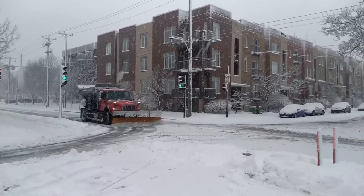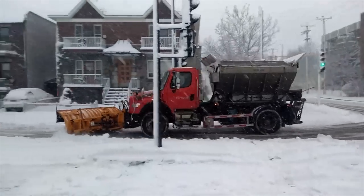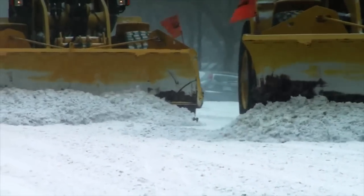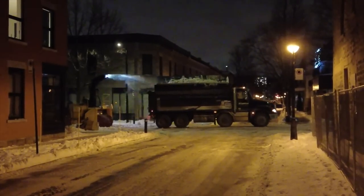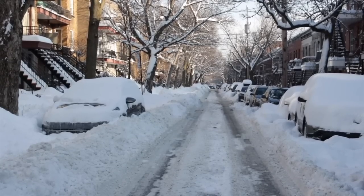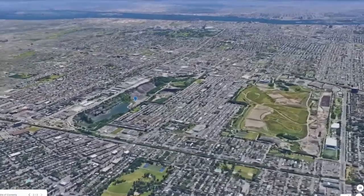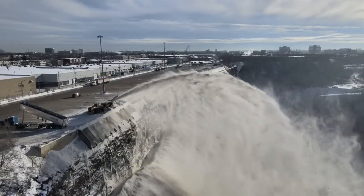Snow management in Montreal begins during the snowfall, when plows try their best to keep roads, sidewalks, and bike lanes still usable by pushing away the snow. This part is pretty similar to other cities, except that it's a bit more comprehensive here. But the really fascinating part of winter management here isn't the snow plowing — it's the snow removal. Pushing snow to the side is just a temporary fix. The actual solution is to collect snow from neighbourhoods and truck it to snow dumps around the city, including a former quarry whose snow piles stick around well into the summer.